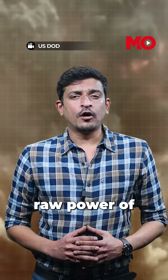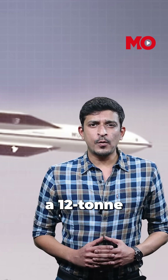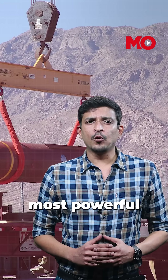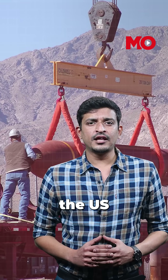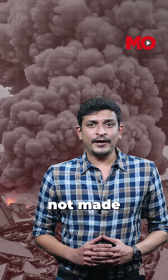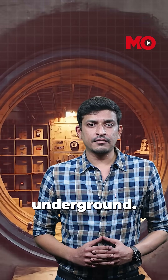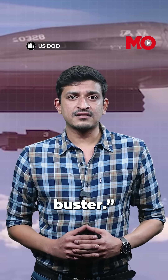That is the raw power of the GBU-57, a 12-ton monster known as the Massive Ordnance Penetrator. It's the most powerful non-nuclear bomb in the US arsenal. And it's not made to flatten buildings — it's built to go through them, deep into reinforced bunkers buried underground. A true bunker buster.